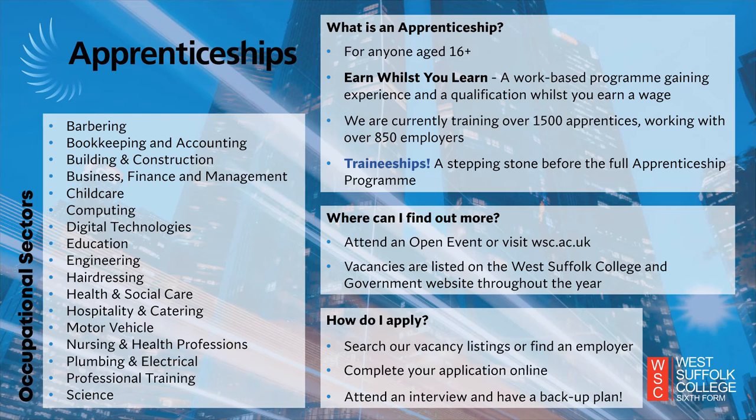We offer apprenticeships in a range of occupational sectors with some crossover between the subjects offered on the T Level and Vocational Diploma pathway. For example, we offer apprenticeships in barbering, construction, computing, childcare, health and social care and plumbing. If you are particularly interested in a subject area that has multiple different pathways, be sure to research each route before you apply to get the right one for you. For example, you may apply for a childcare apprenticeship as your plan A and an early years course as your plan B, your backup plan.